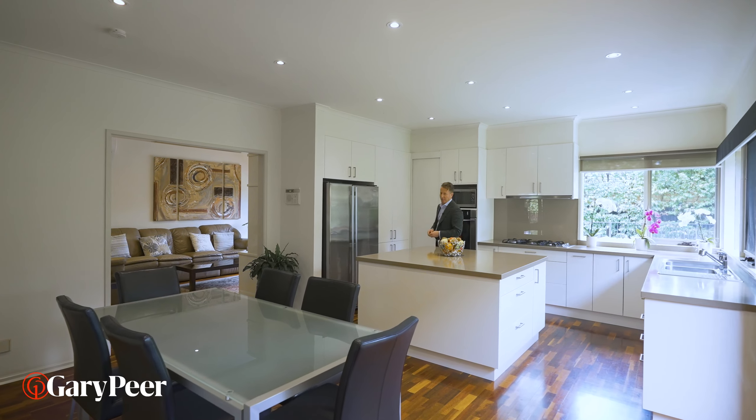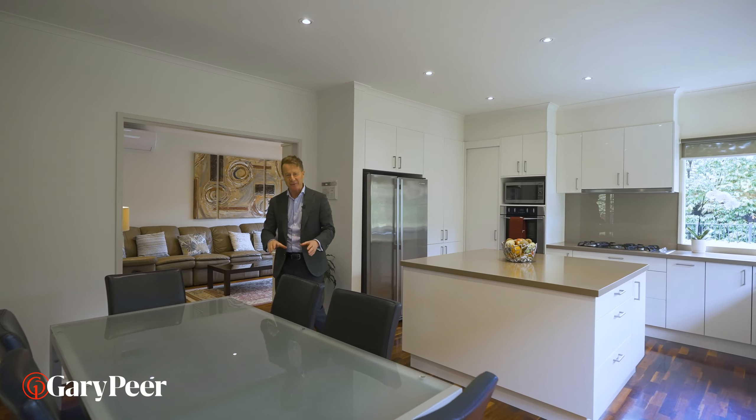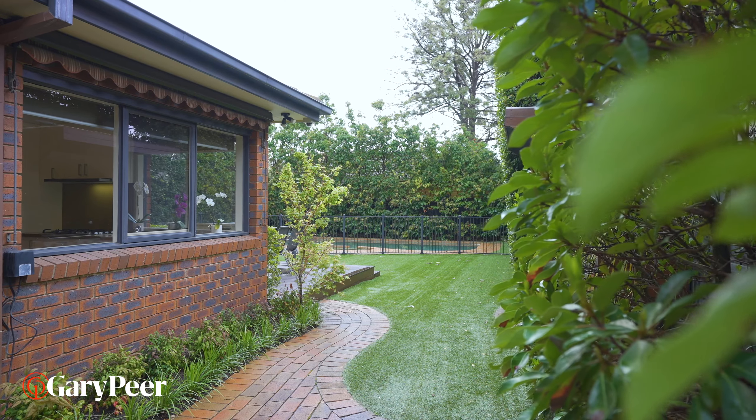The kitchen, meals, and family room is of course the most important zone in the house, and this one works brilliantly well. It all overlooks that incredible north-facing rear garden.